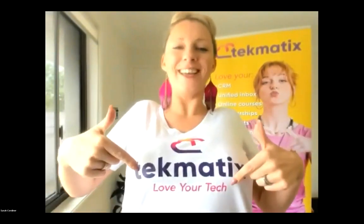Thank you so much for checking out Techmatics. It will change your life, and of course it's going to make you love your tech. Happy teching! See ya!